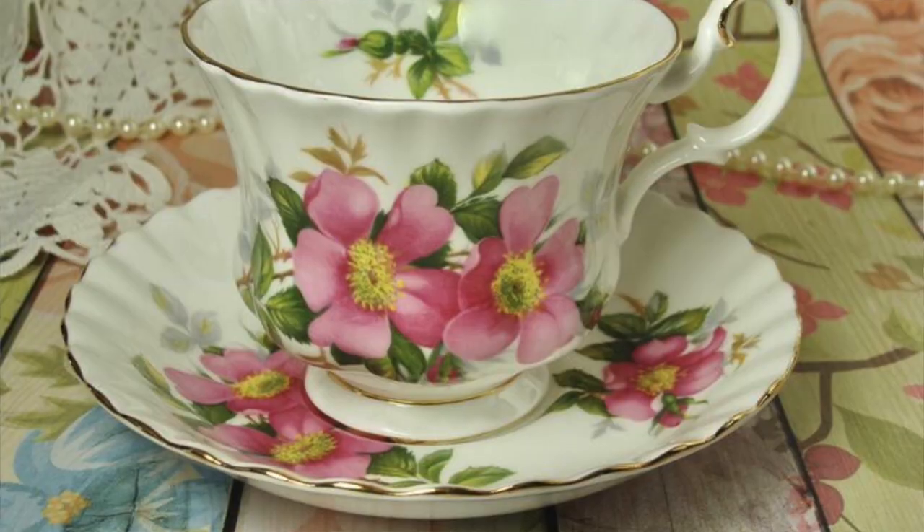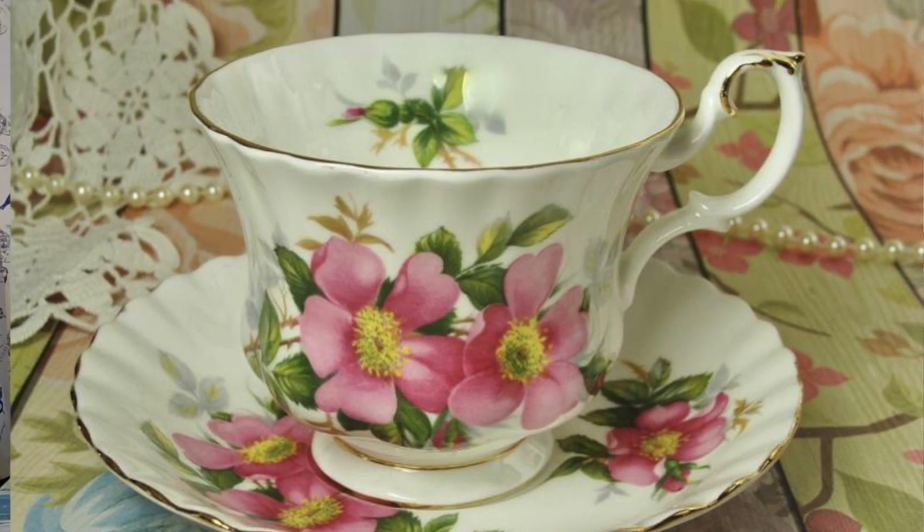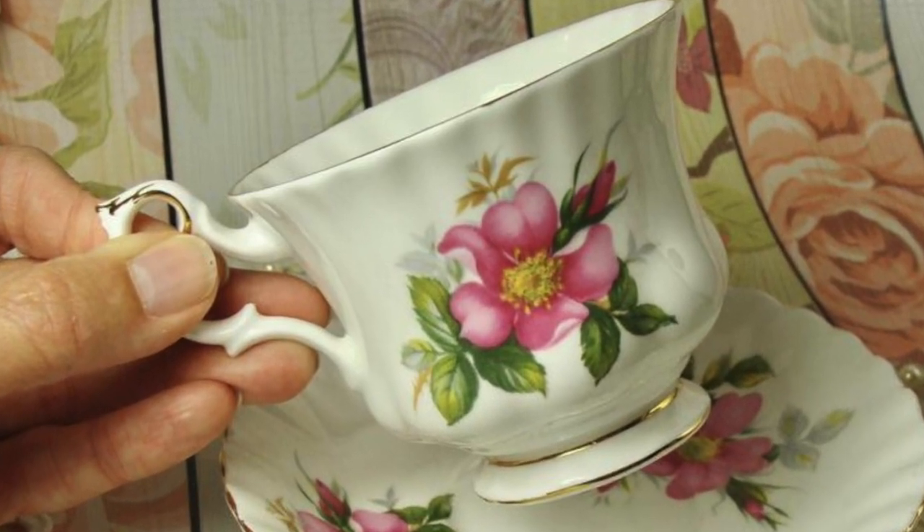Some companies also make series of teacups. Royal Albert, for instance — this teacup is called Prairie Rose, so they actually title their teacups. They also do series, like a flower of the month, where each month has a specific flower featured on the teacup. Those can be a lot of fun to collect, and if you can actually find every one in the series, that will be quite a feat.